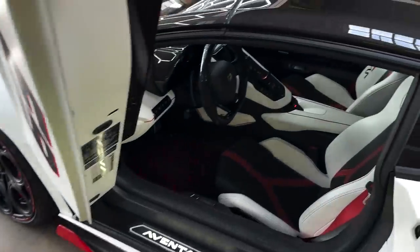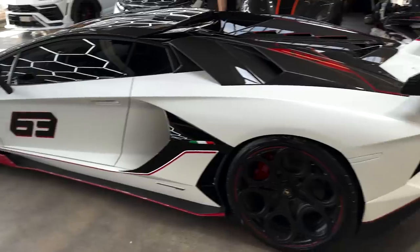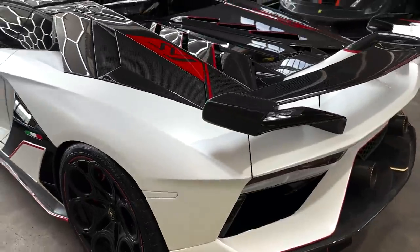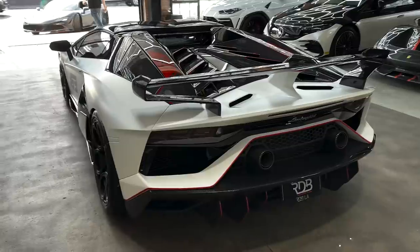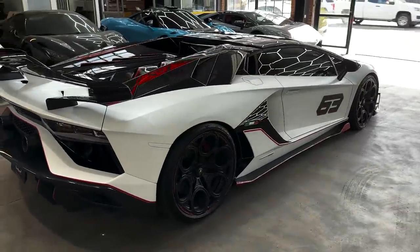I know we showed this car before but we have to show it all the time because this is truly one of the craziest Lamborghinis. It came in for a retune after the dealer sadly reflashed the car, so we had to tune it again. But yeah, there she is, headed back home.